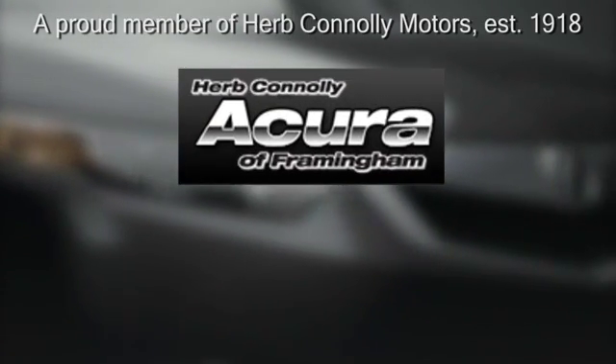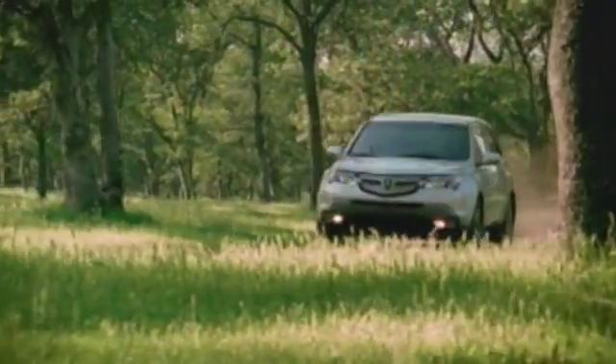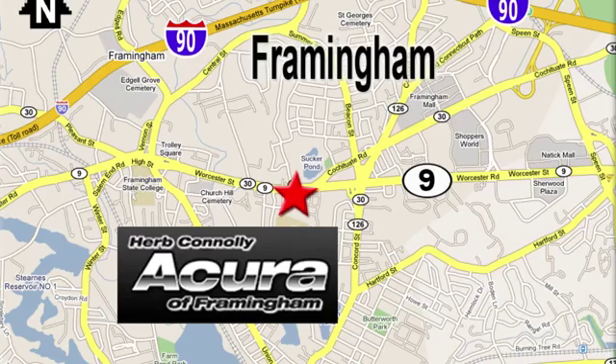Herb Connolly Acura, meeting and exceeding expectations one customer at a time. Stop in today — we're conveniently located at 500 Worcester Road, Route 9, in Framingham, Massachusetts.